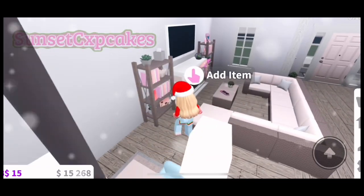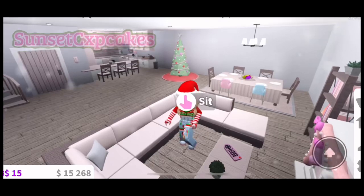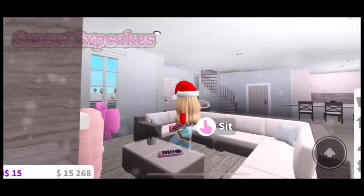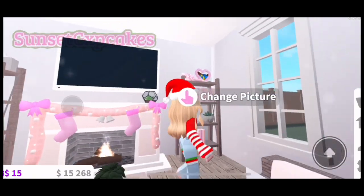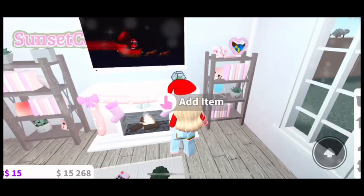That was my dining area, and then this is the little living room. I love this couch and the bookshelves — everything is so nice. My fireplace is also decorated with little stockings for Christmas. I love the fireplace; fireplaces make Christmas houses so cozy. And here's the TV.